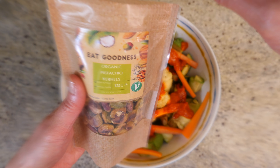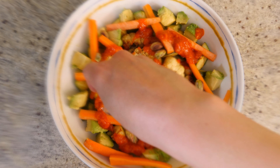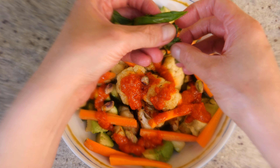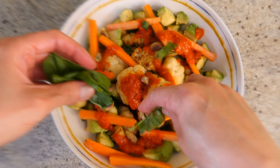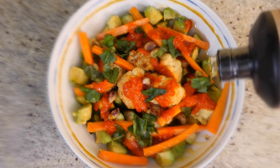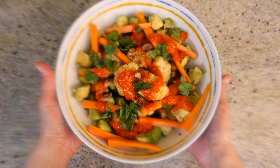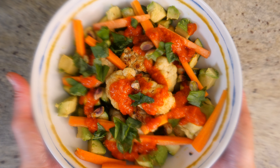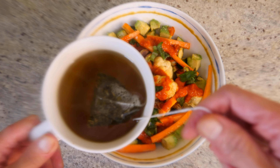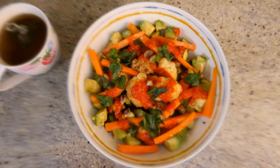I'm going to sprinkle a few pistachio kernels to give it a little crunch, and then some basil leaves — can't go wrong with basil, goes with everything. I'm going to drizzle a little bit of extra virgin olive oil and a little sprinkle of sea salt. This is my lunch ready. It's just such an explosion of everything I love. And to go with it I'm having a nice cup of peppermint tea — my favourite. That's my lunch, dig in.